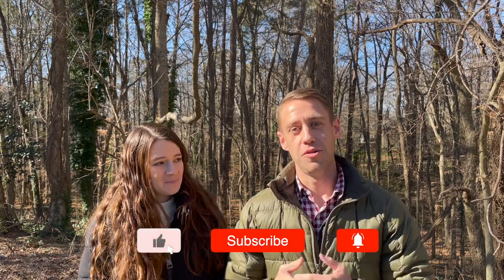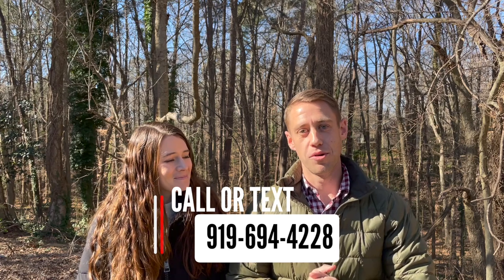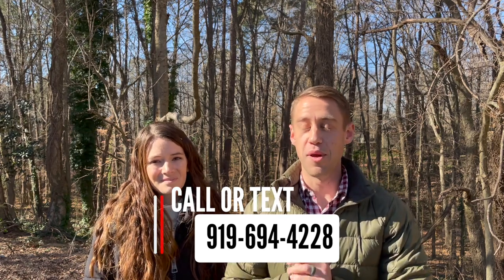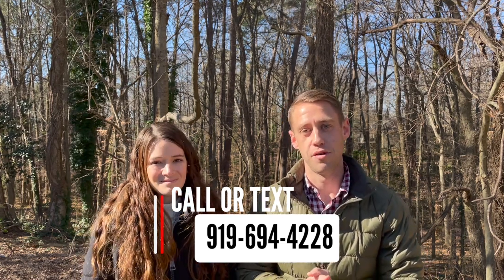Hey, what's up everybody? Welcome to the channel or welcome back. I am Zach. This is my beautiful wife Cindy. If you have not subscribed to the channel, make sure to hit that subscribe button in the corner. You can also hit the bell to be notified every time we release a new video, which is weekly. That number on the screen — we put it there because we are licensed real estate brokers in the area, which means as much as we love to make these videos for you, we love to help you with your real estate needs even more. So if you have any questions about the area or regarding real estate, we'd love to chat with you about it. Feel free to reach out.